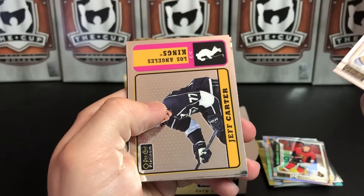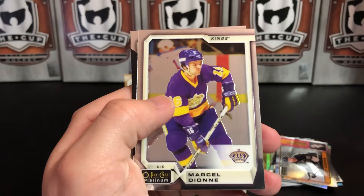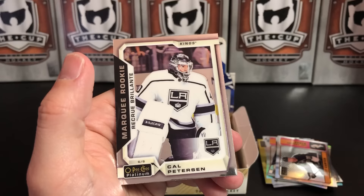Patrick Hornqvist, Jeff Carter — Retro. Marcel Dionne Legend. I love the purple Kings uniforms, they should really do those as a throwback. And Cal Peterson, Rookie.